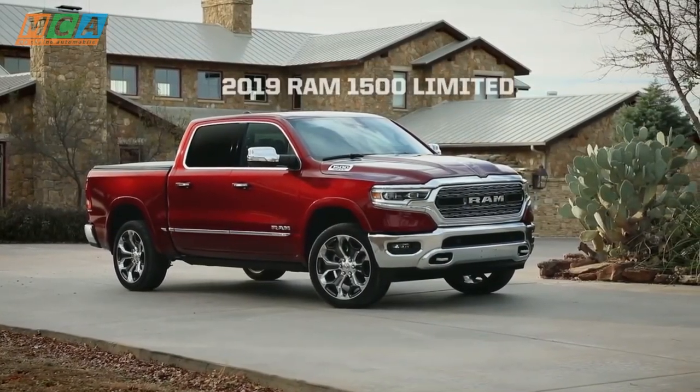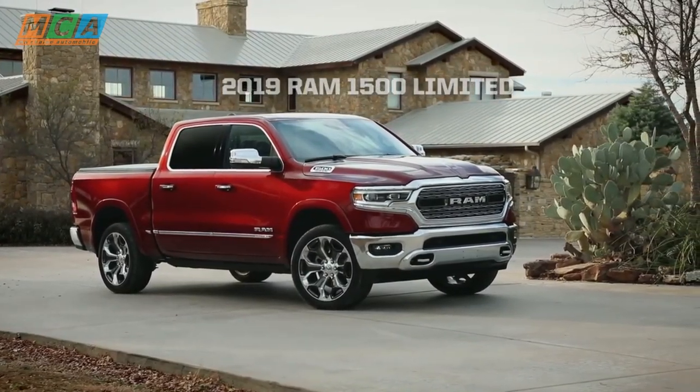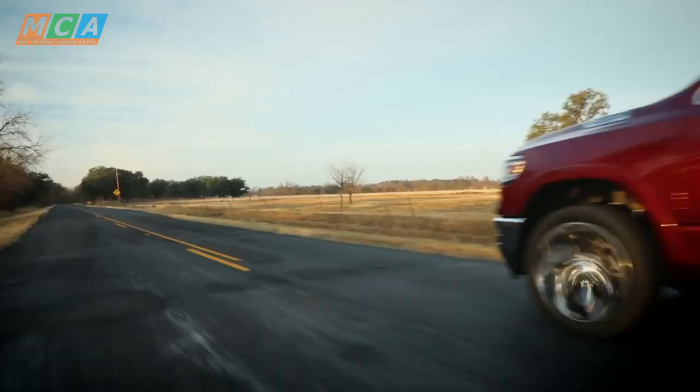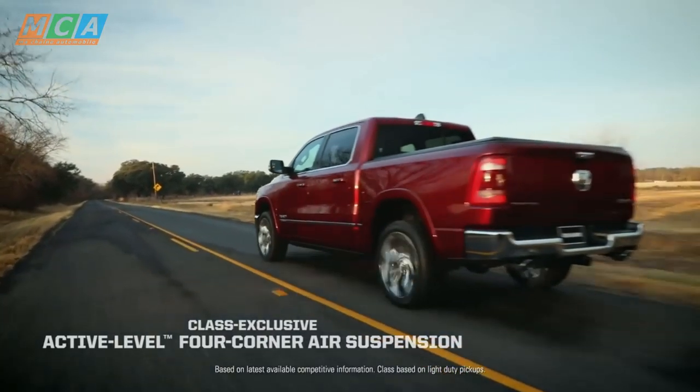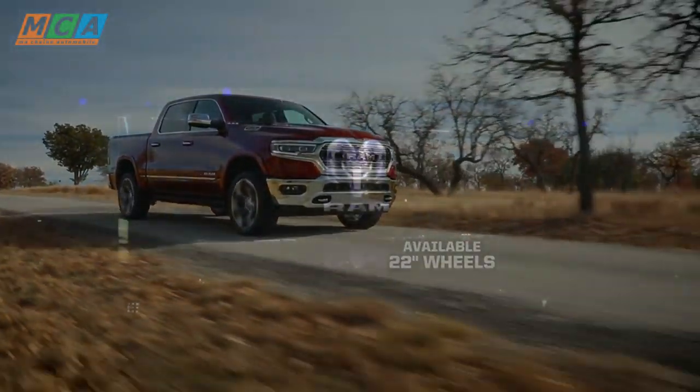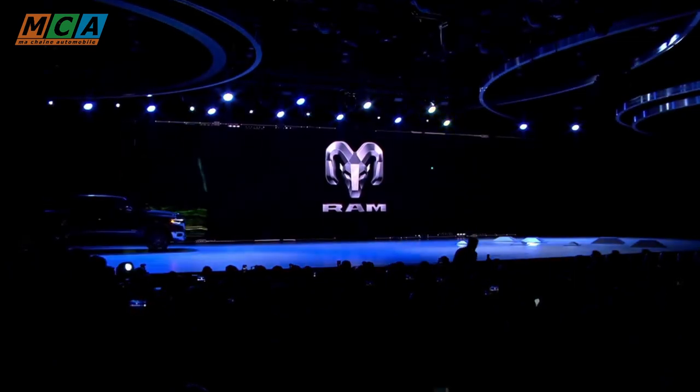Avant de devenir une marque à part entière en 2010, le nom Ram désignait la division utilitaire de Dodge. C'est la raison pour laquelle les deux marques se partagent le même logo à tête de bélier. Aux USA, la gamme Ram se compose de 7 modèles, dont deux utilitaires Fiat rebadgés. La gamme européenne se limite au moins grand des pick-up, le 1500.